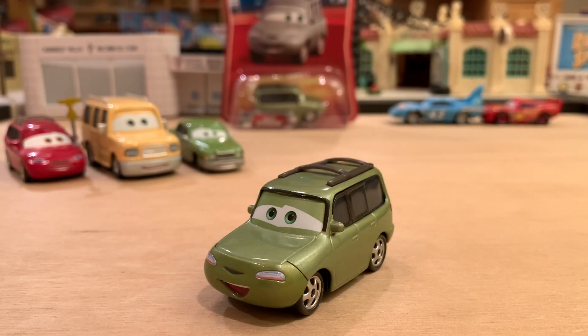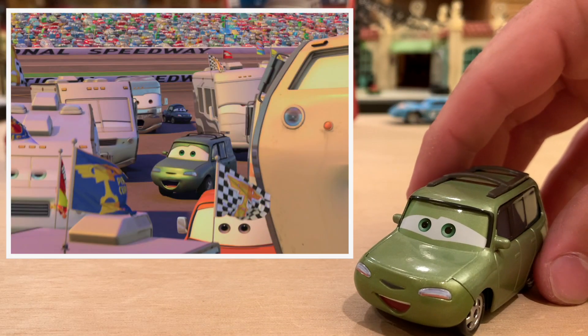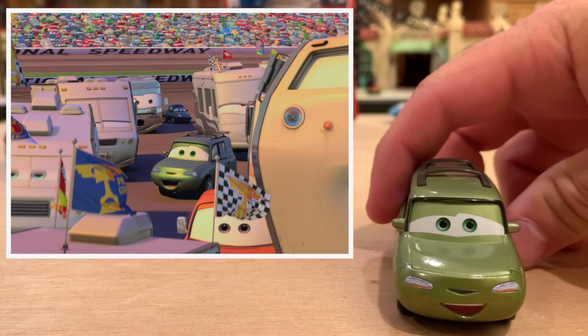Although Swifty doesn't have any flags or antennas, he is a Piston Cup fan. He is shown at the end of Cars after the race in the infield with all the RVs, which is a little interesting — you don't see too many regular cars in the infield. But he was one of them there with the RVs. Maybe he couldn't afford it, or he was a friend of the RVs and wanted to hang out with them. Either way, he is there, cheering on the fact that Lightning McQueen just pushed The King across the finish line.